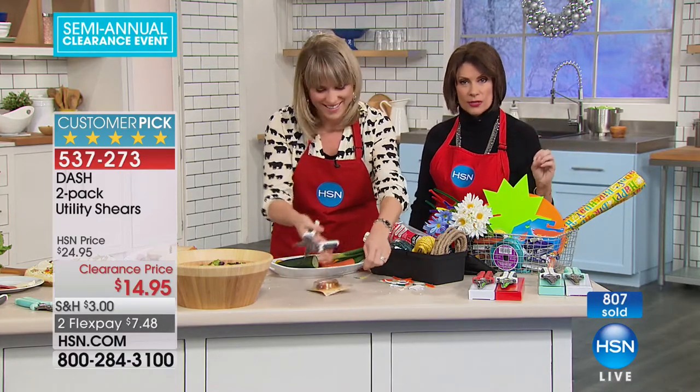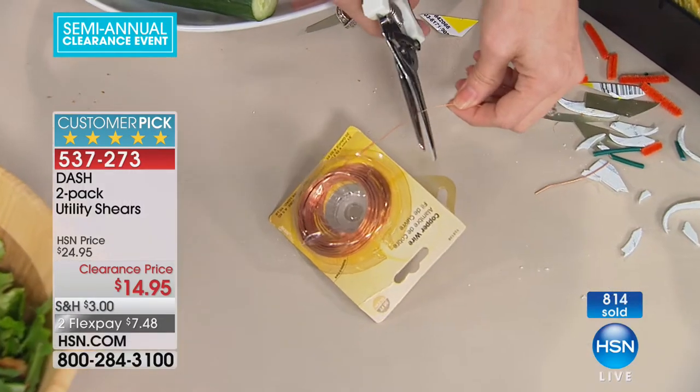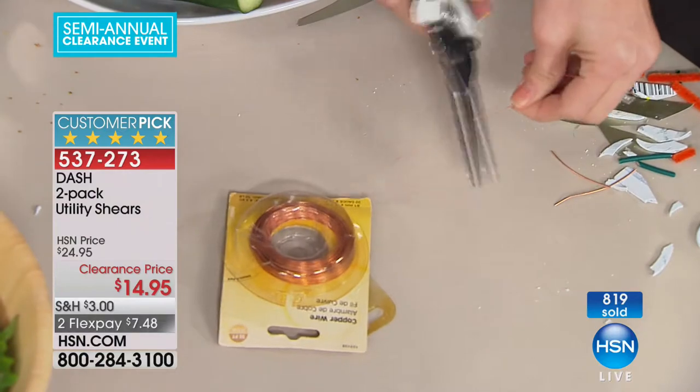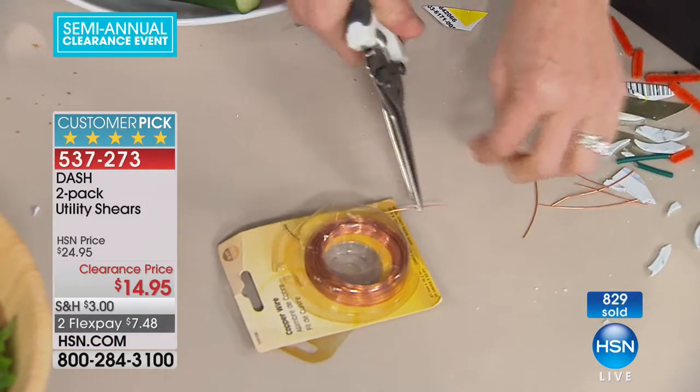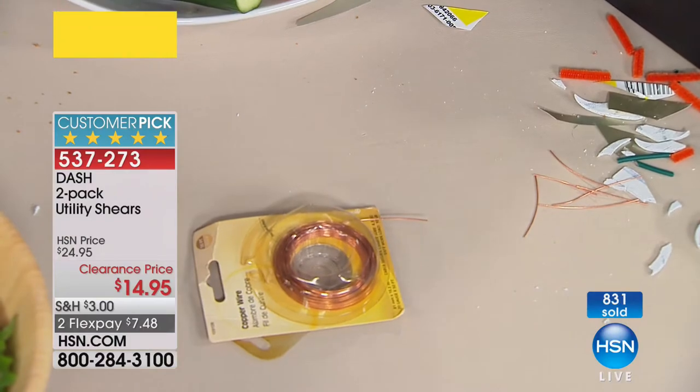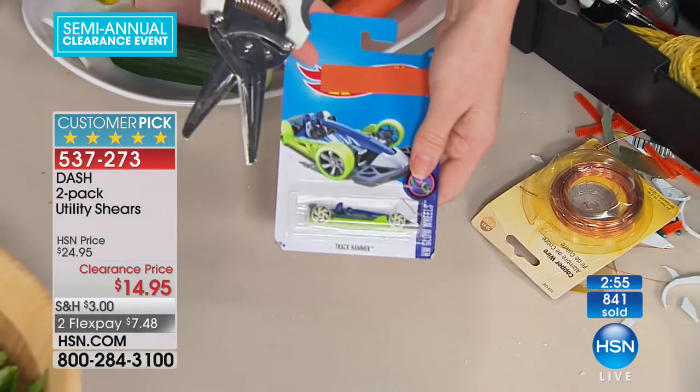You're going to keep this and use it in virtually every room of your house — and then some, because you should keep a pair in your car, a set in a camper or boat, RVs, vacation homes, cottages. For grandparents, mothers, fathers, uncles — you ever try to get into blister packaging? It's enough to make you crazy.